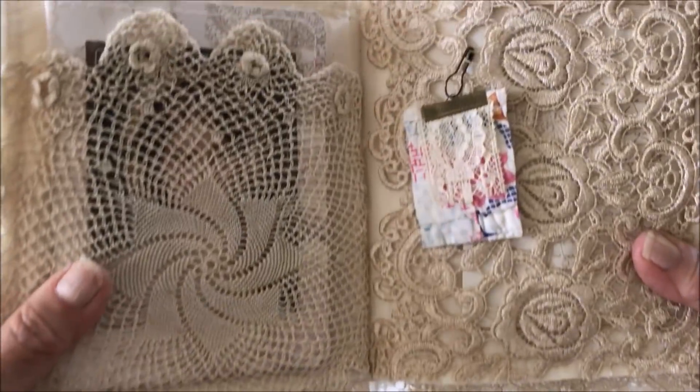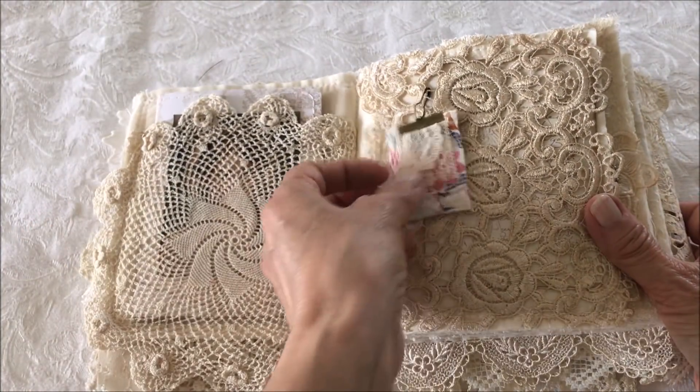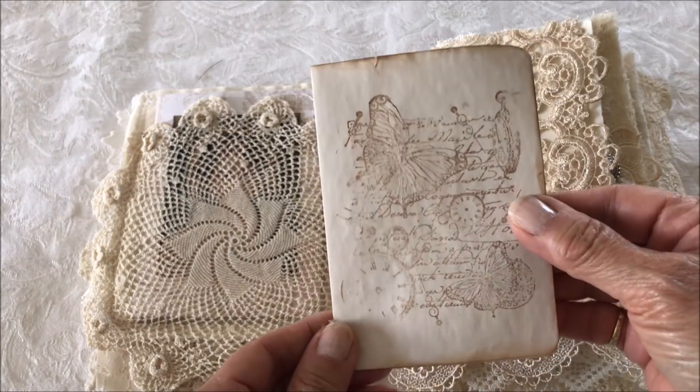The next page has a large belly band with a piece of an old quilt and some lace. There's also another little booklet.